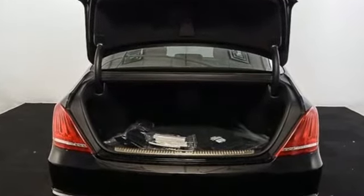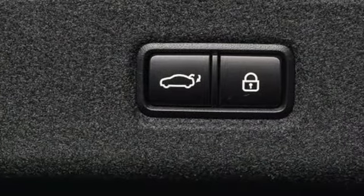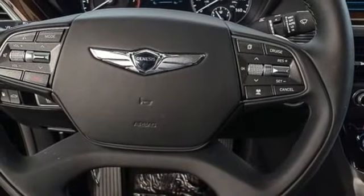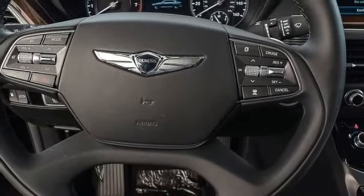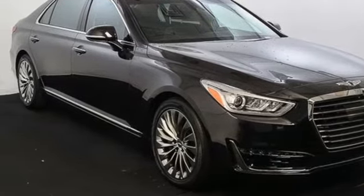Integrated navigation system with voice activation, heated and ventilated NAPA leather bucket seats, doors and push button start proximity key, smart trunk hands-free liftgate, automatic transmission, automatic with driver control suspension management.